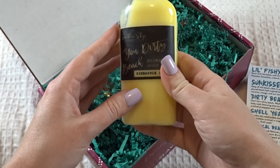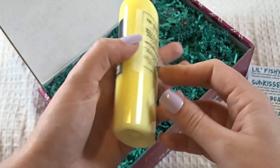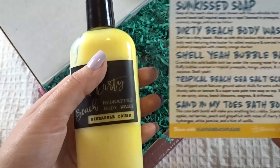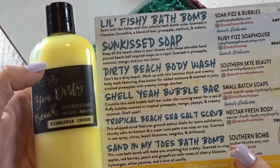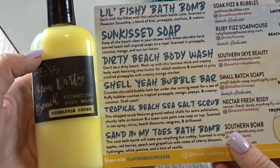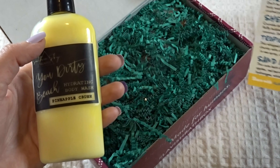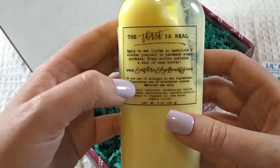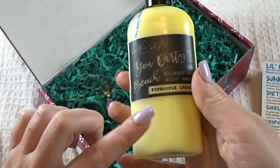This is the Dirty Beach body wash. Pineapple crash — this must have been what I was smelling! So it says: 'Don't be a dirty beach — wash up with this luscious, thick and creamy body wash featuring shea butter for added moisture, scented in juicy crushed pineapple with creamy orange sherbet.' It smells lovely — I can smell it from here. Apply to a wet loofah or washcloth, slather yourself in handmade soapy goodness; every bottle contains a shot of shea butter. Oh, I love shea butter — I can't wait to use this one.